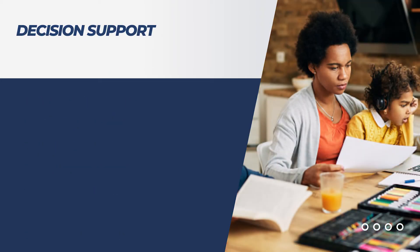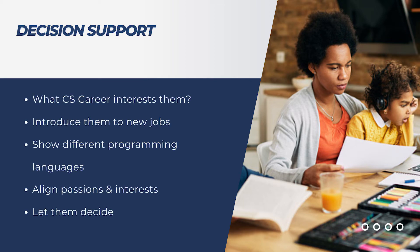Number two would be to help them make decisions about which field of computer science they may want to explore. Computer science is a very broad field with many different coding applications, interaction with co-workers, and even pathways you can take. So both introducing and assisting them in deep diving into their interests within the field is impactful.